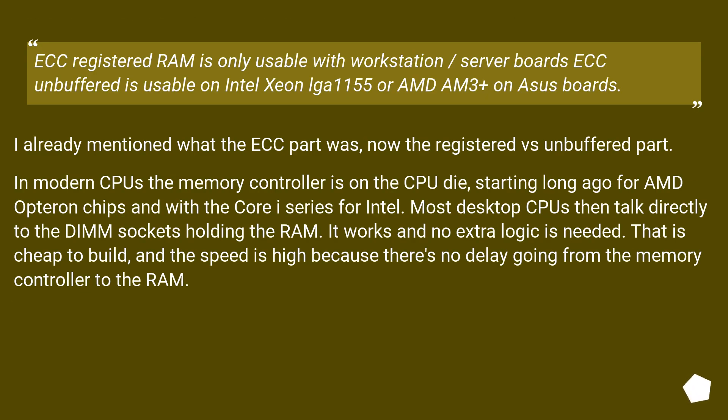ECC Registered RAM is only usable with workstation or server boards. ECC Unbuffered is usable on Intel Xeon 1155 or AMD AM3+ on ASUS boards. I already mentioned what the ECC part was; now the registered versus unbuffered part. In modern CPUs the memory controller is on the CPU die, starting long ago for AMD Opteron chips and with the Core i series for Intel. Most desktop CPUs then talk directly to the DIMM sockets holding the RAM — it works and no extra logic is needed. That is cheap to build, and the speed is high because there is no delay going from the memory controller to the RAM.